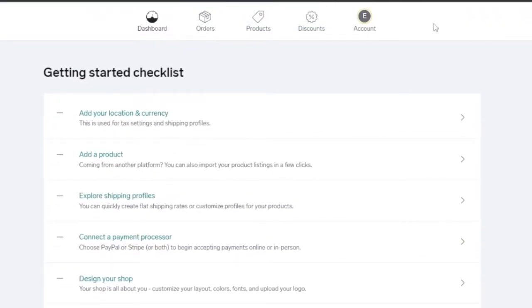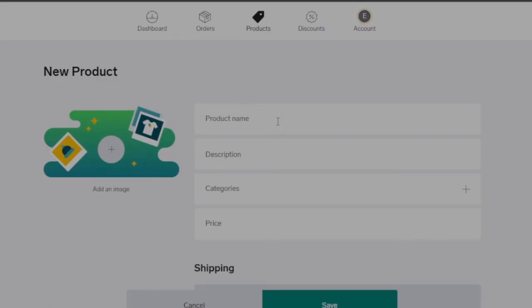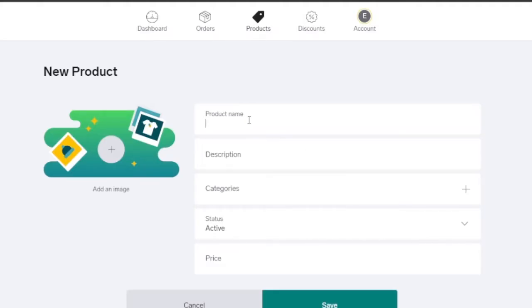I'm going to click on 'Add Product' to show you how to add a product on Big Cartel. You can import products from different stores such as Shopify, Etsy, or Squarespace, or add a product manually. If you've used Shopify or Squarespace in the past, you can quickly import your product listings directly. You can also manage how products are displayed by changing their order or categorizing them so shoppers can easily find what they're looking for.